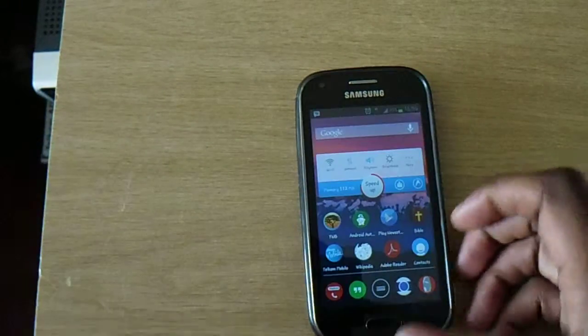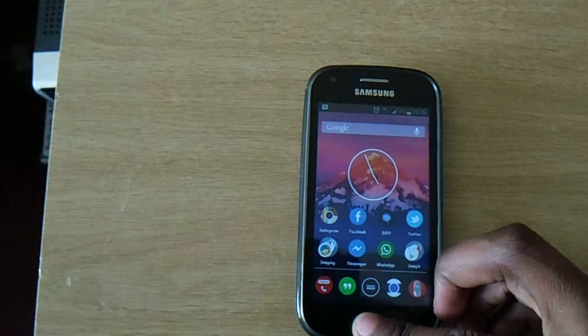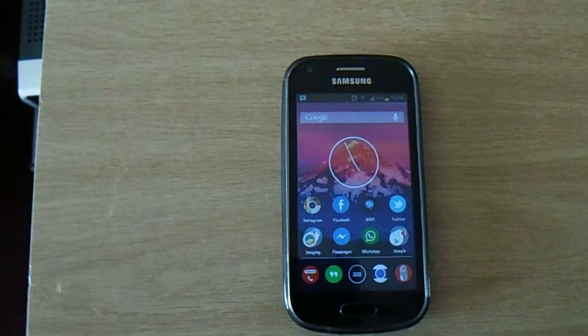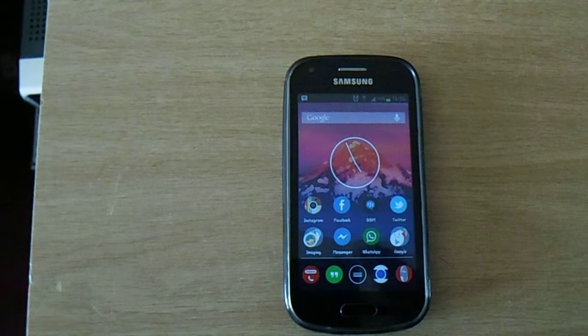And that's it. I will leave a link on how to root the phone so you can modify it the way you want it. Later.